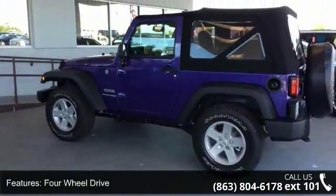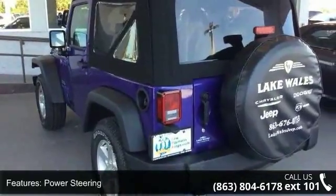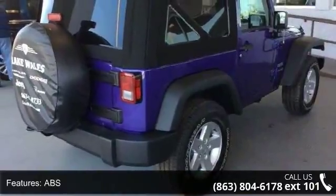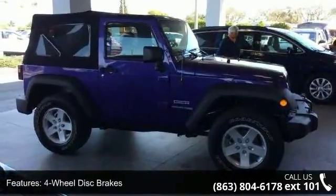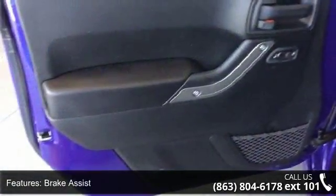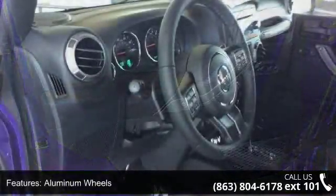ABS, 4 wheel disc brakes, brake assist, aluminum wheels, convertible soft top, and tow hooks. If you are looking for a new car, this might be the one. Low mileage is an important factor in your purchase, and this vehicle delivers a low odometer reading. Let us put you in the driver's seat today. Call or click to schedule a test drive.